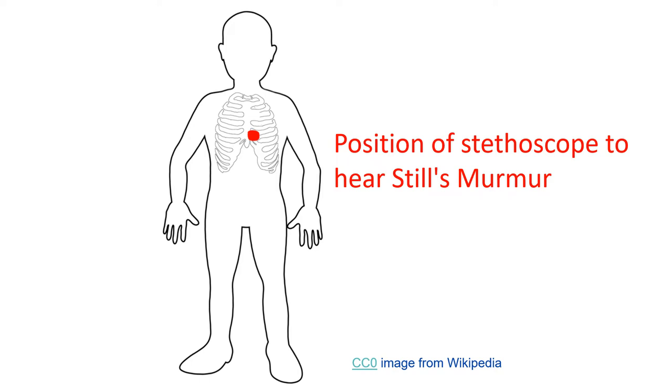Still's murmur is a mid systolic murmur, loudest in the supine position, and diminishes in intensity on sitting up and standing as venous return decreases.